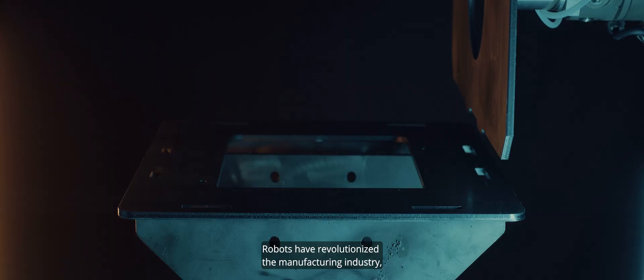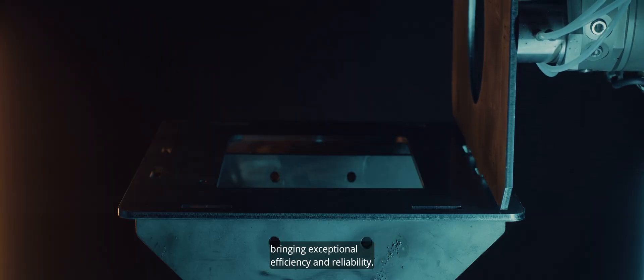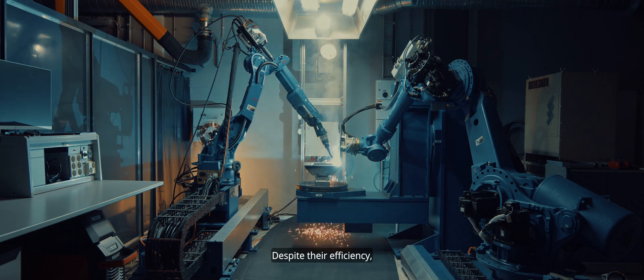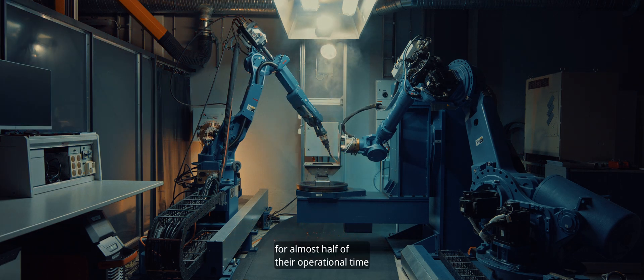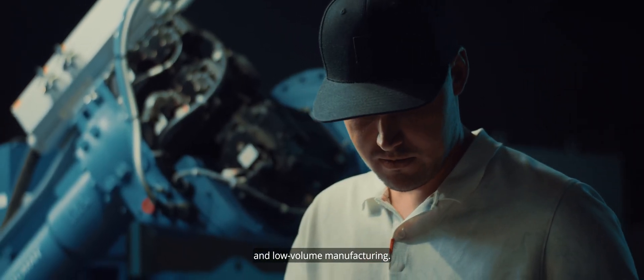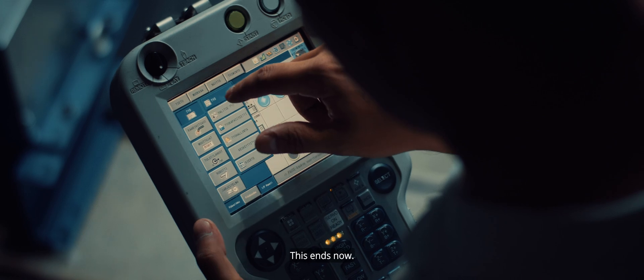Robots have revolutionized the manufacturing industry, bringing exceptional efficiency and reliability. Despite their efficiency, robots can remain idle for almost half of their operational time due to manual programming in high-mix and low-volume manufacturing. This ends now.